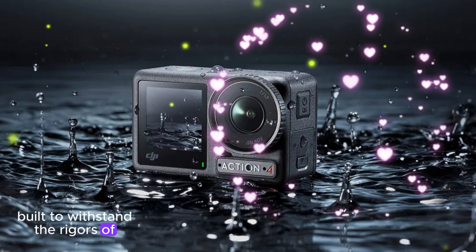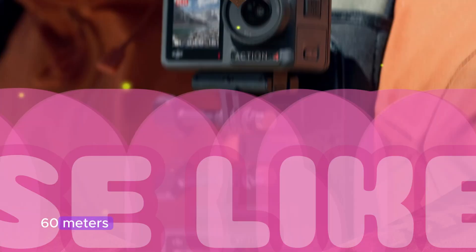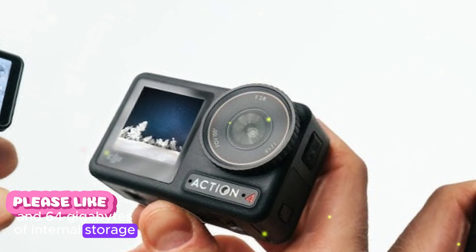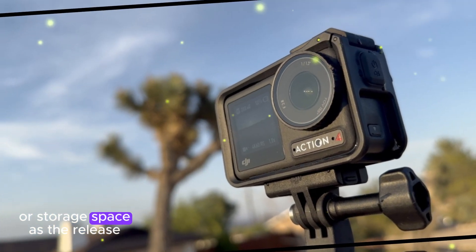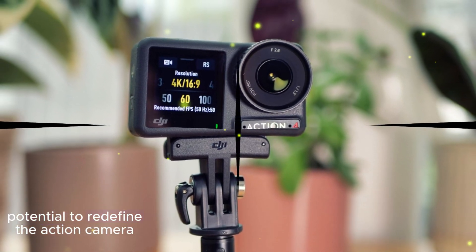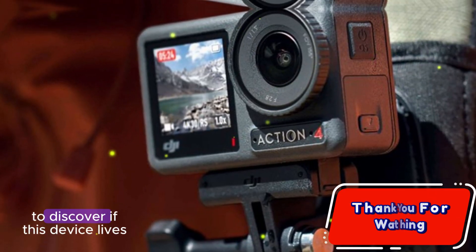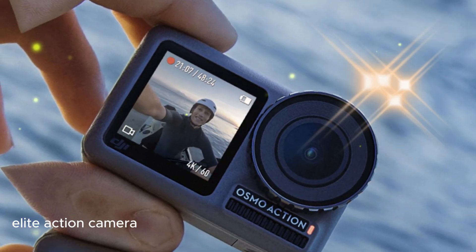Built to withstand the rigors of extreme activities, the Action 5 Pro boasts a durable design that can brave the elements, including water depths of up to 60 meters. With a battery life of up to 4 hours and 64GB of internal storage, users can focus on capturing the action without worrying about running out of power or storage space. As the release date approaches, anticipation builds around the DJI Action 5 Pro's potential to redefine the action camera market. Stay tuned for further updates, insights, and hands-on reviews to discover if this device lives up to its promise and earns its place among the elite action cameras.